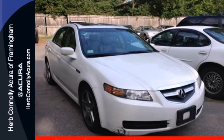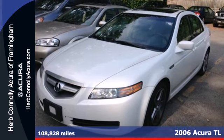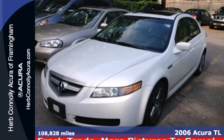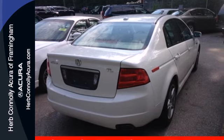It's a 2006 Acura TL. Standard amenities include a power moonroof, automatic climate control, power heated mirrors, and a Bose premium audio system with a CD player and steering wheel controls.